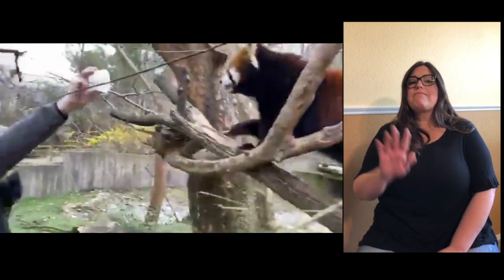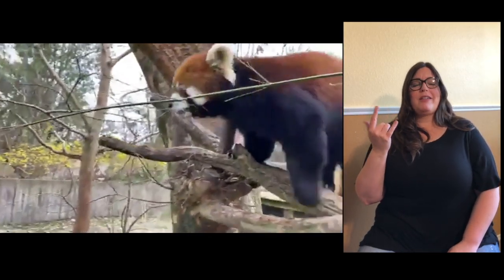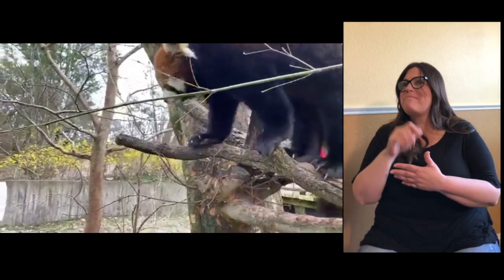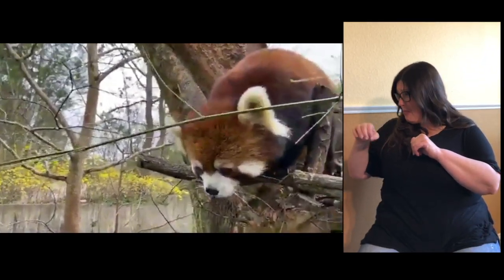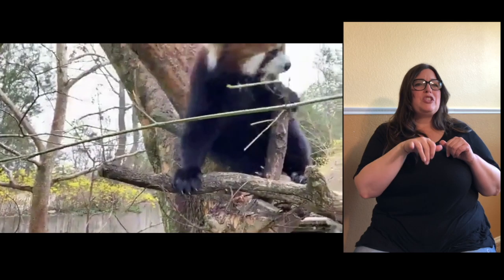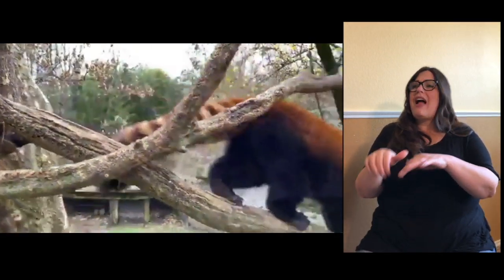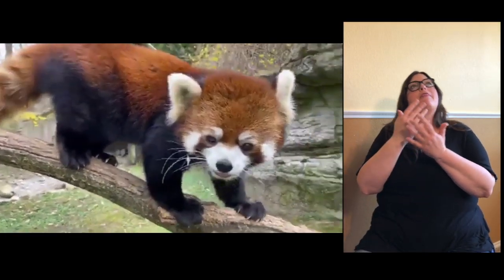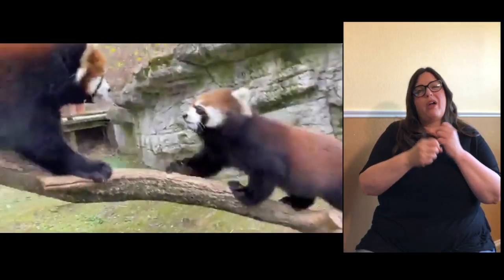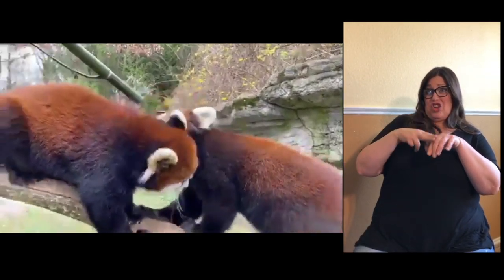Why are they called red pandas? That's a good question — I believe panda refers to their reddish fur, but I don't know it exactly offhand. How long do cubs usually stay with their moms? They are probably with mom not quite to a year. In the wild they can stay up to about a year, but they can leave before then.